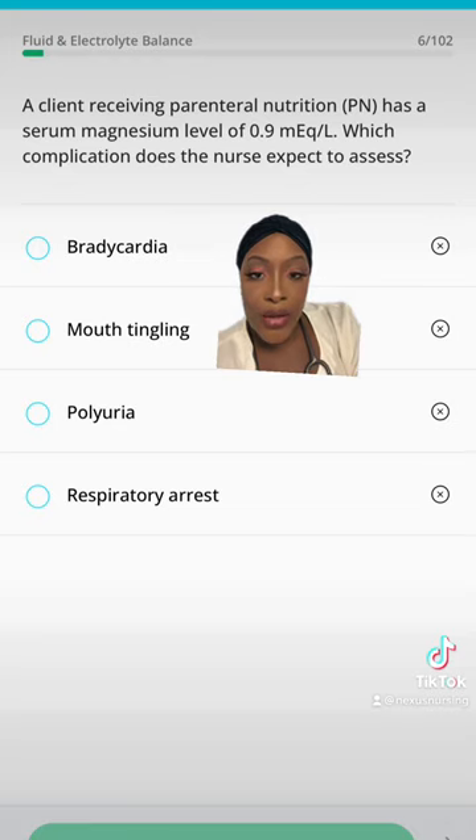The correct answer is mouth tingling. At 0.9, they're experiencing hypomagnesemia. The signs and symptoms of hypomagnesemia are the same as those seen in a hypocalcemic patient. Remember that muscle nerve irritation, tetany, tremors, and tingling around the mouth.